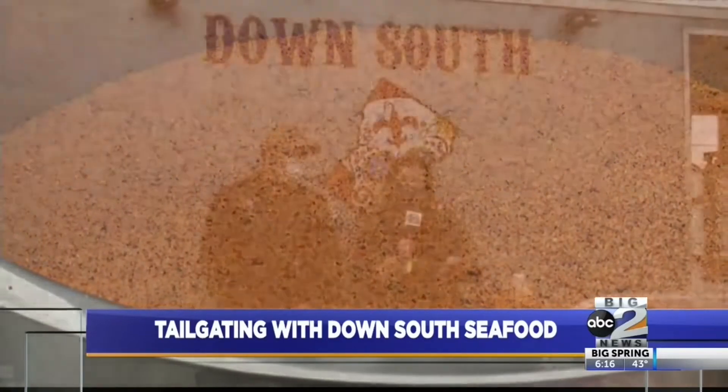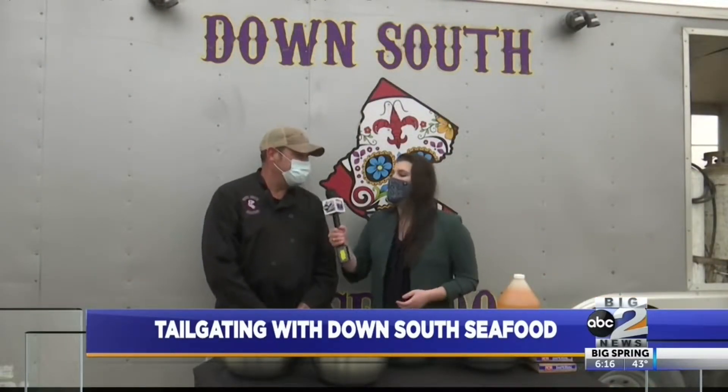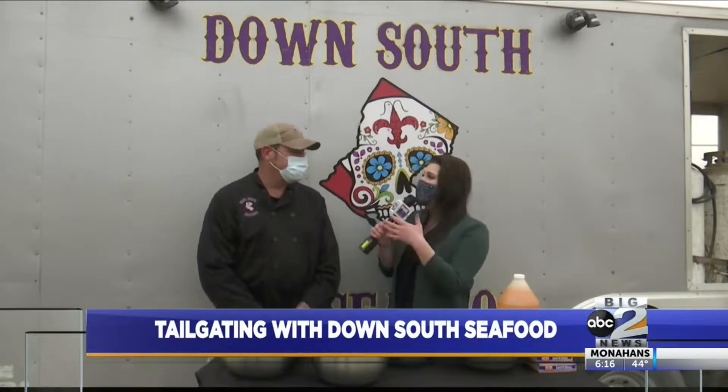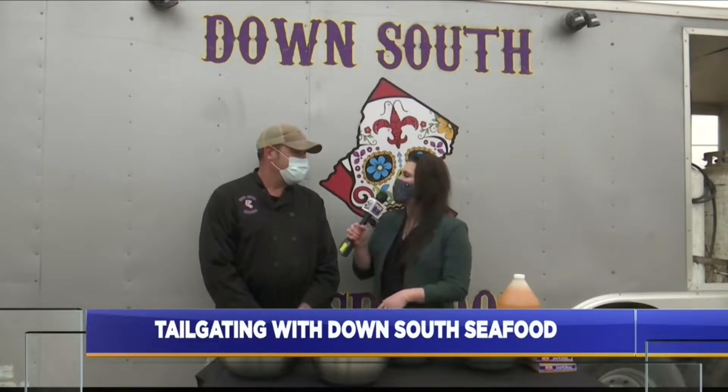And this is real Louisiana style because you're actually from Louisiana, right? That's correct, yes ma'am. And you're not only from Louisiana, but one of our military members as well. Can you tell us about how you got started in this food truck industry?